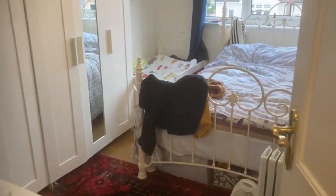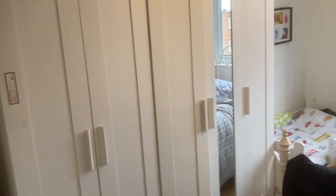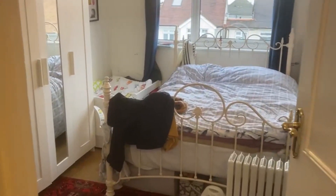Two bedrooms to the front. A nice big double at the front here, with space for wardrobes.